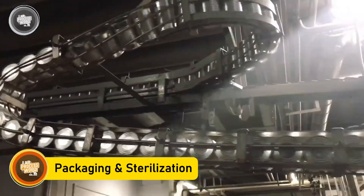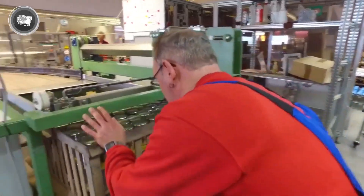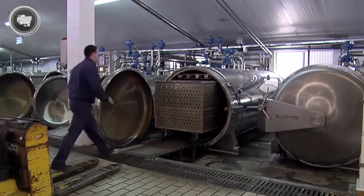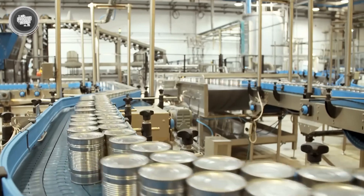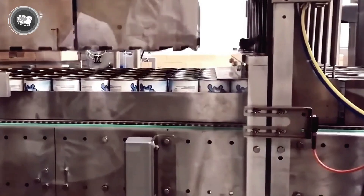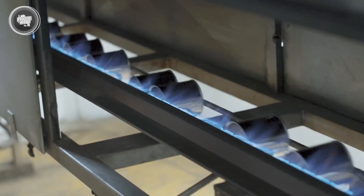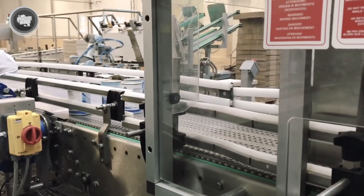Before the condensed milk is poured into containers, each can or package is sterilized to ensure that no bacteria or unwanted particles interfere with the product's freshness. High-powered machines clean and sanitize every container using heat and steam, making them completely safe for filling. Once sterilized, the packaging machines fill each can with the exact amount of condensed milk. Every container is then hermetically sealed — meaning it's airtight — locking in the freshness and preventing any external contaminants from getting inside. To add an extra layer of protection, the sealed cans go through a final sterilization process in autoclaves, which use high-pressure steam to kill any remaining microorganisms, guaranteeing the condensed milk remains safe for months or even years without refrigeration.